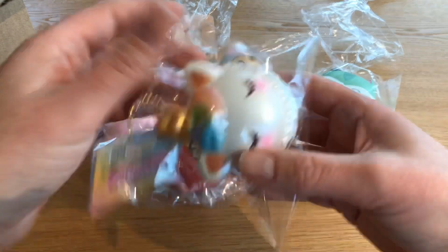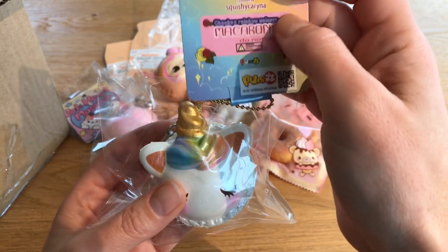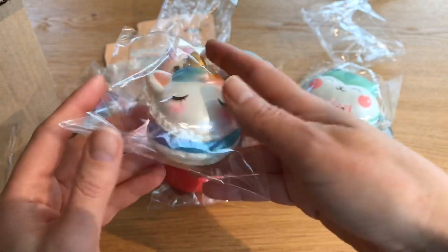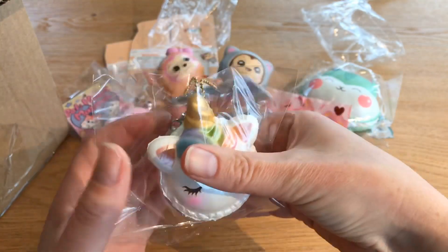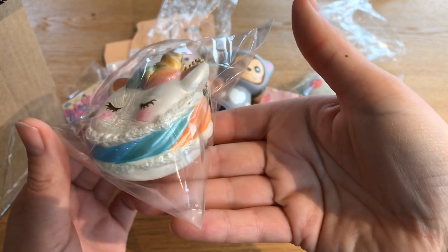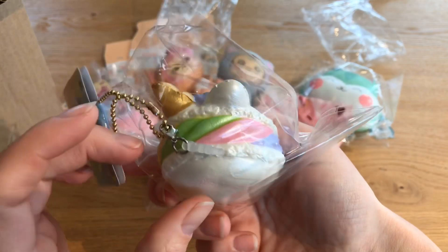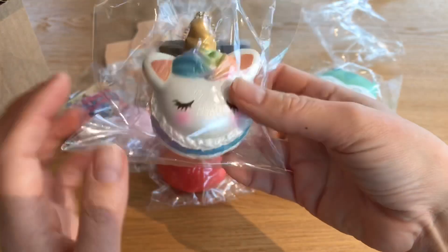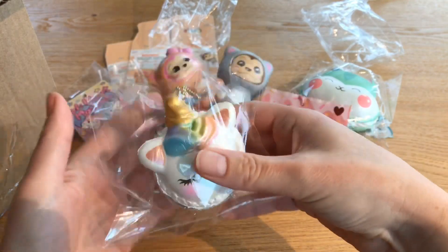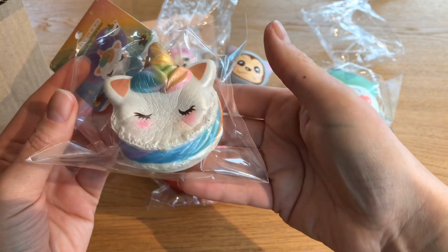Next in here is this beautiful unicorn macaron — this is by Squishy Karina. There were two versions: the gold one and the pink one, and I decided to get the gold one. It's really nice and really thick. It's a little bit dense but very squishy and slow rising, and very pretty. I really like the look of this and I love that the filling is rainbow — it's beautiful. I'm gonna smell it — kind of smells like frosting, like a vanilla frosting. Beautiful!